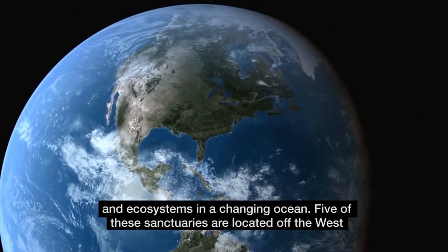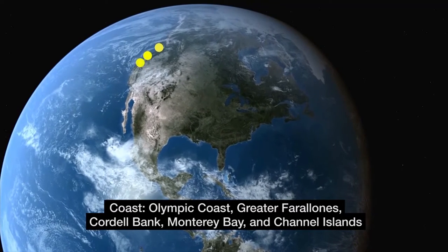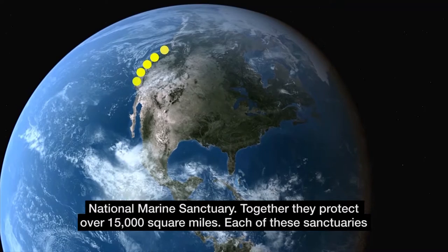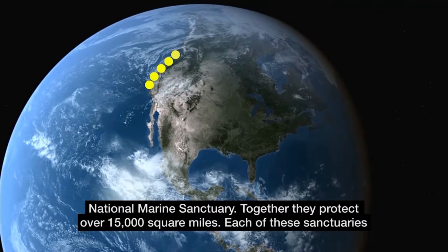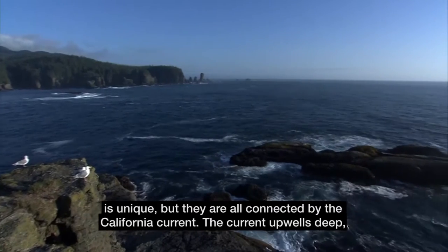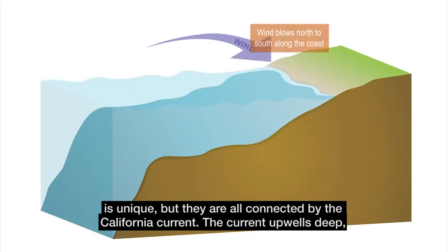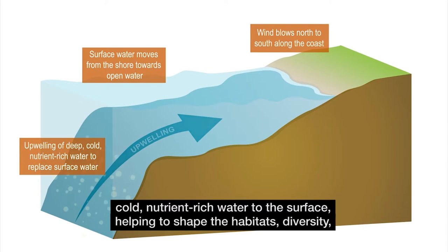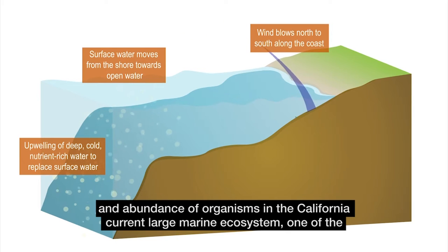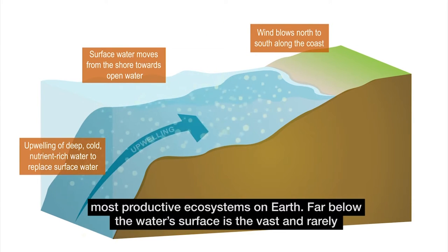Five of these sanctuaries are located off the West Coast: Olympic Coast, Greater Farallons, Cordell Bank, Monterey Bay, and Channel Islands National Marine Sanctuary. Together, they protect over 15,000 square miles. Each of these sanctuaries is unique, but they are all connected by the California Current. The current upwells deep, cold, nutrient-rich water to the surface, helping to shape the habitats, diversity, and abundance of organisms in the California Current large marine ecosystem, one of the most productive ecosystems on Earth.